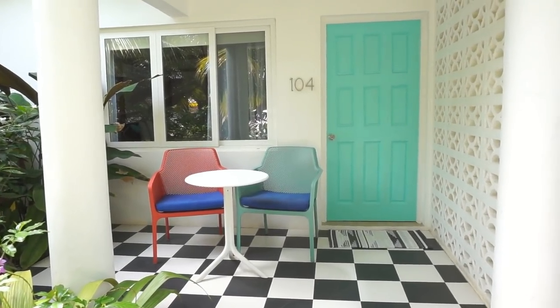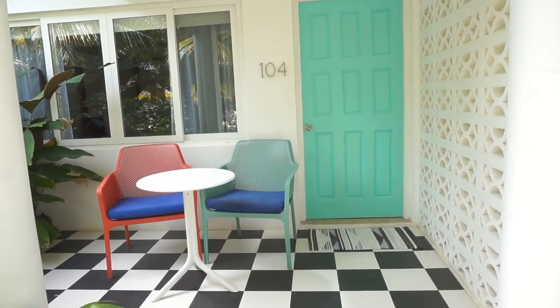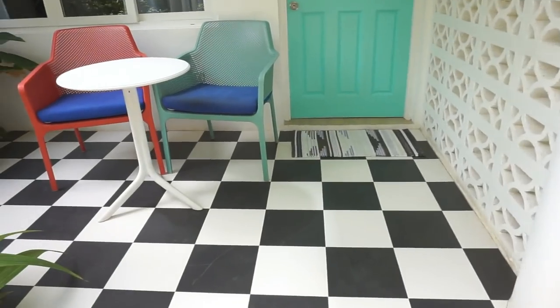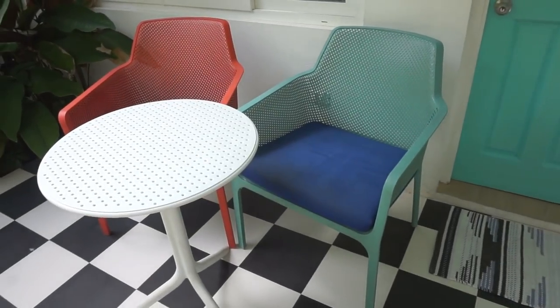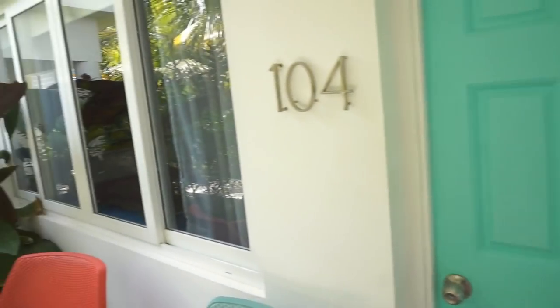So this is what it looks like when you're first going to your room. It has a really cute patio with checkerboard painting and a cute little table setting where you can chill out, maybe have some food or drinks. I love the bright colored door. This whole little setup is perfect for pictures.